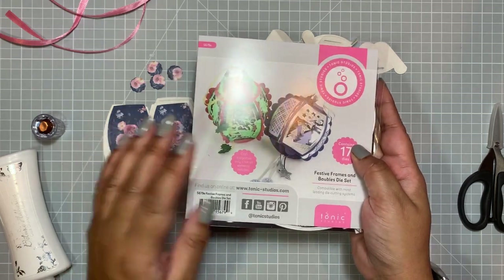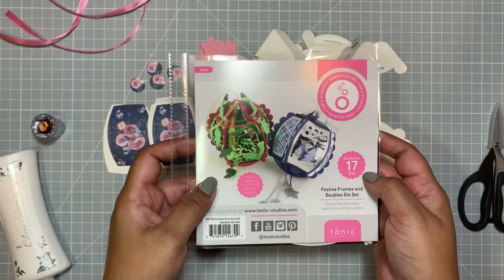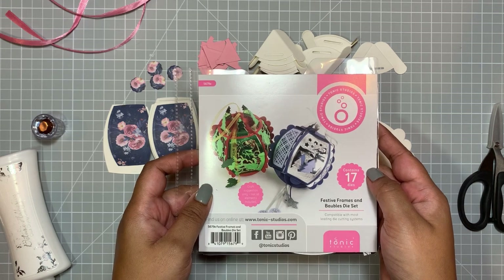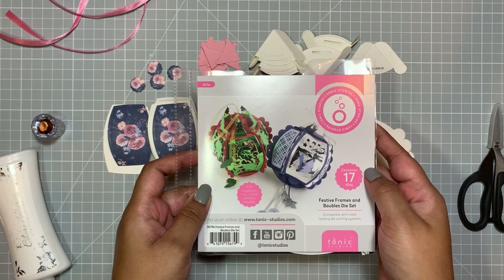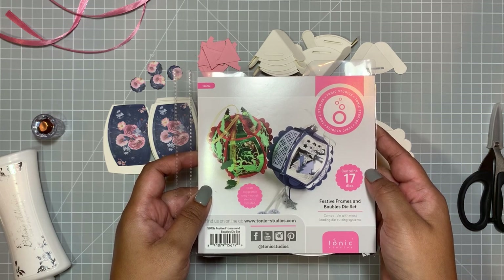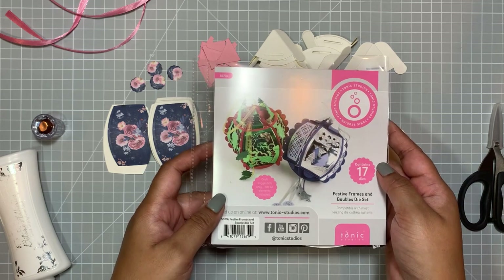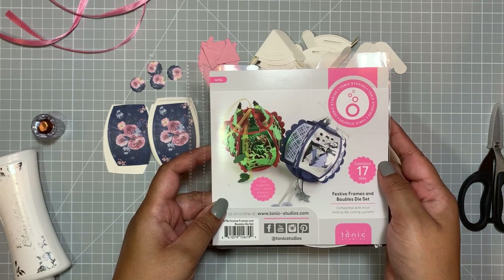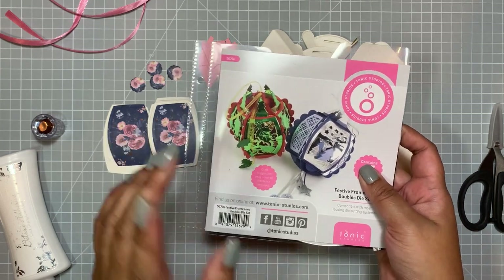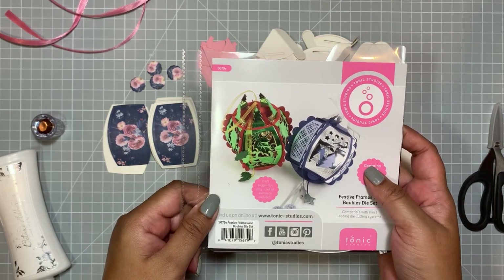I was lucky enough to get one. I don't believe this is available now — these do tend to sell out really, really quickly. When they are launched, I believe it's the last Thursday of every month at 4 p.m., so if you see it, grab it, or put an alarm on your phone or something on your calendar to remind you. They do sell out really fast.